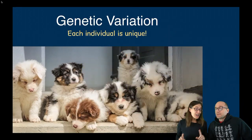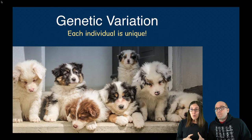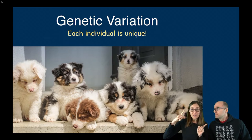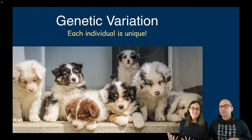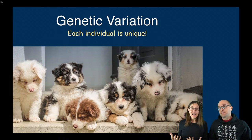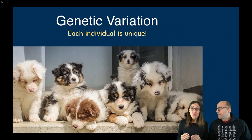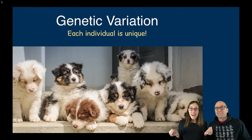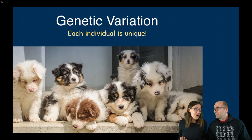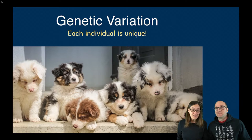We're super excited to explore the question of how traits are inherited and to introduce a famous scientist named Mendel. Last time, we talked about reproduction and how some organisms can clone themselves, creating identical copies. But that is not the case with this litter of puppies — they each look different. They've inherited genes from both parents, and with sexual reproduction you have variety; every single individual is unique.